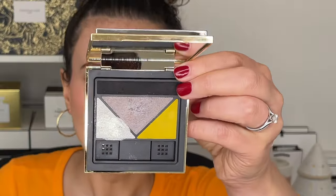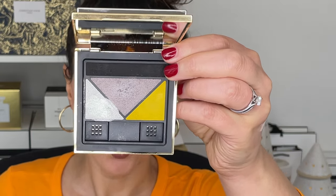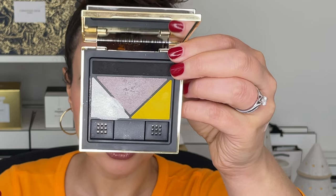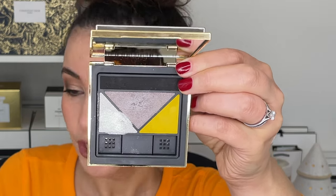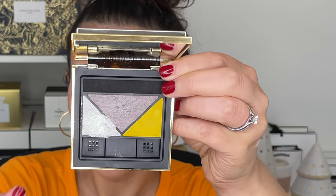Next up is a palette from Prada Beauty. This is not limited edition, not holiday — this is just part of the regular programming for Prada. This is the Dimensions Eyeshadow Palette 02. This one is very different. All Prada Beauty eyeshadow palettes really do deviate. It's a quad, but three of the colors are very classic shades you would see together very naturally, and there's always a twist — there's always one twist color in each palette.